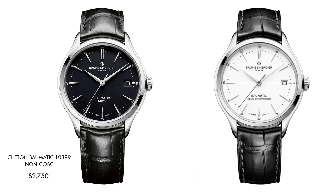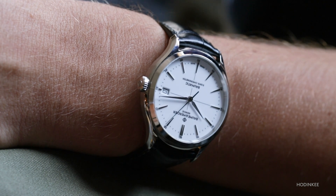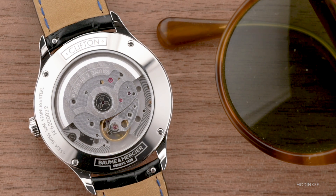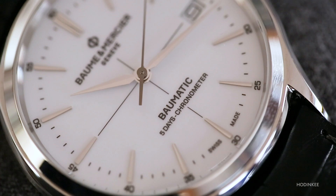It's $2,750 for the non-COSC version and $2,990 for the COSC version. The feeling you get when you look at this watch and have it on your wrist really feels almost more an instrument watch than a dress watch, which I think is entirely appropriate for the COSC-certified version. The slight extra premium is well worth paying if you're the sort of person who finds themselves drawn to the whole enterprise of precision timekeeping.